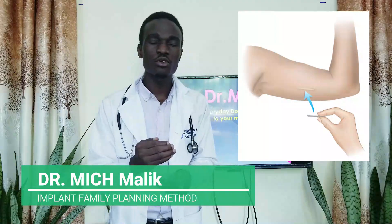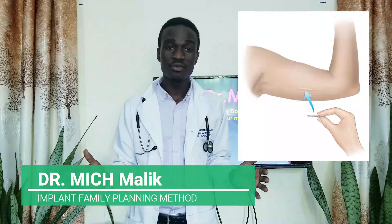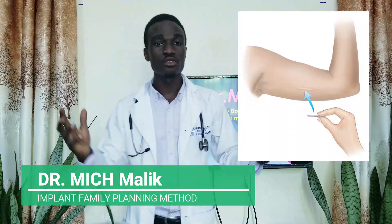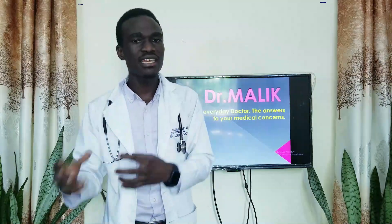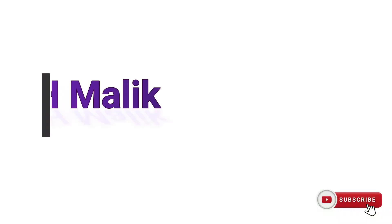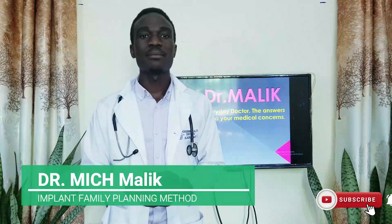In this video we are going to look at the types of implants, the indications or who can get an implant, the advantages or health benefits that come with using an implant, and then the disadvantages or common side effects that come with using an implant.